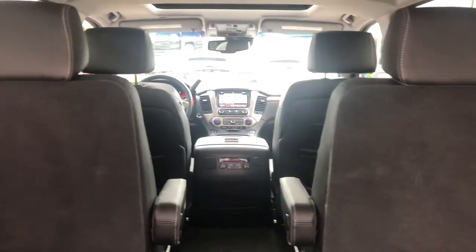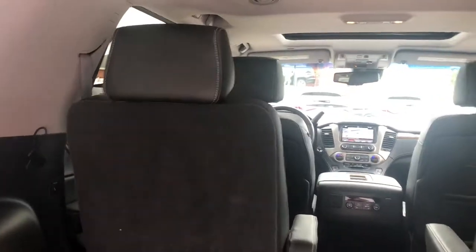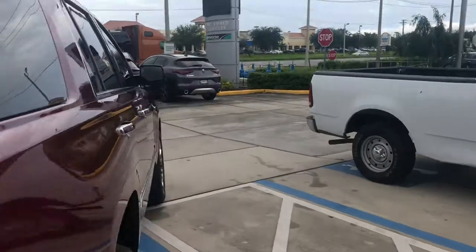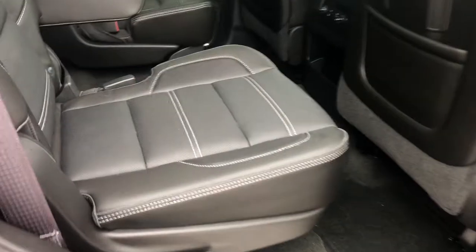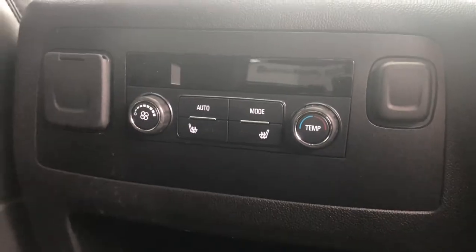This vehicle was just taken in on trade and has not gone through detail yet, so you can see just how well it was maintained by the previous owners. In the back seat, there's premium leather seating all the way around, rear climate control, rear heated seats, and vents on the ceiling.